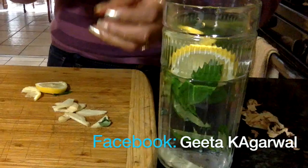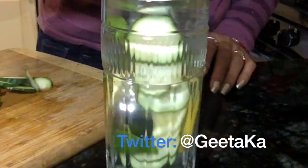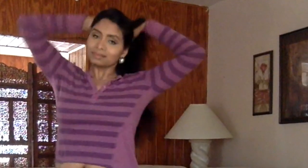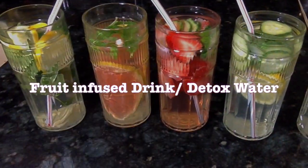Drinking water naturally boosts your metabolism, and adding fruits to your water can help with your weight loss process by helping you increase your water intake. Additional benefits of water are that it keeps you happy and energetic all day long, makes your hair healthy, shiny and strong, flattens your tummy, and gives you that clean and flawless glowing skin.